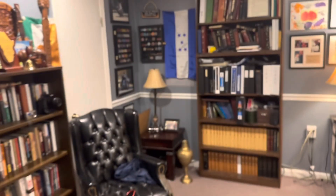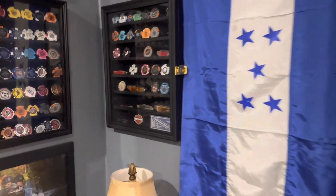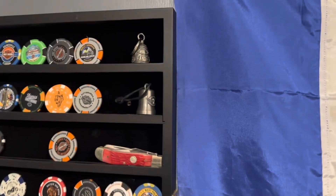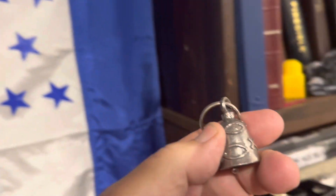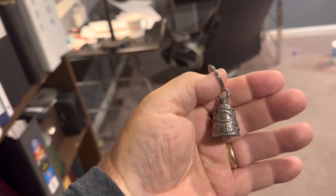I may very well add a bell to Black Beauty in the future. I have a beautiful bell with Christian symbols on it, given to me by a couple who ride with us and are also members of our church. That bell has a prominent spot in one of my poker chip cabinets in my office — I love it. Who knows, I may very well hang it on Black Beauty at some point.